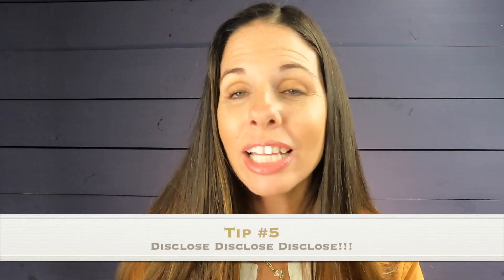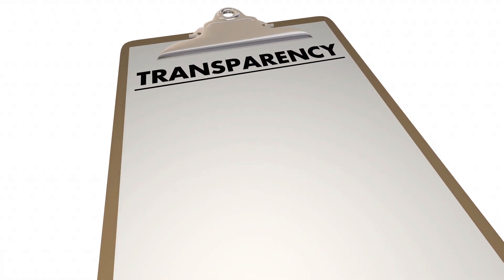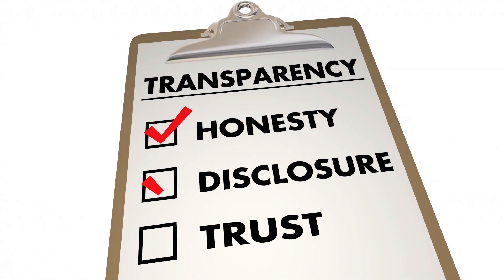The last and final tip — tip five: do not hide anything. Disclose, disclose, disclose. It is so important. Tell the buyers everything about your house. There are rules and laws against hiding things. The worst thing you could do is not tell them that your house floods in the rain, that there's a structural issue, that your roof has leaks, or that you've had mold. A lot of people think if they spray bleach over it, paint it, and forget about it that's best — but you're hiding a problem that affects the value or integrity of your home.